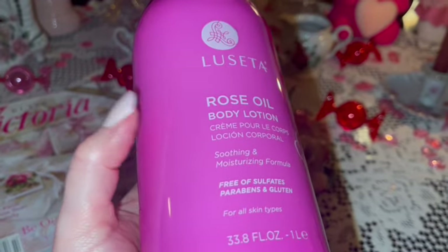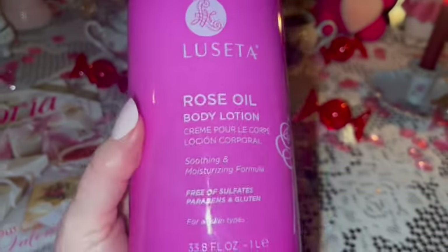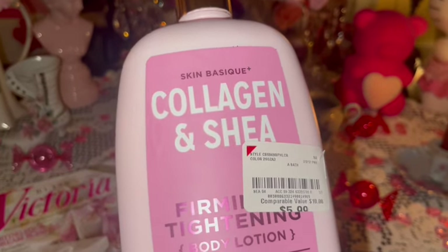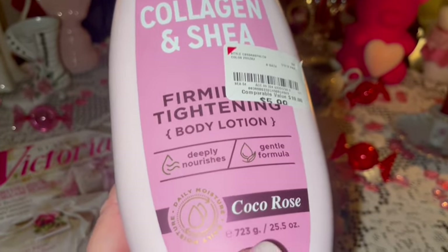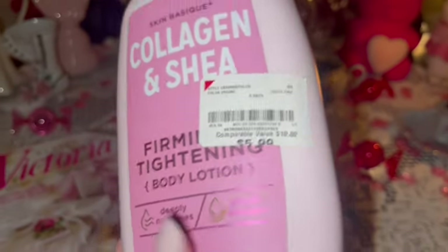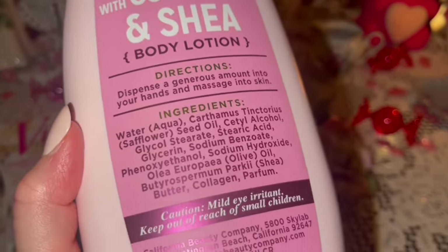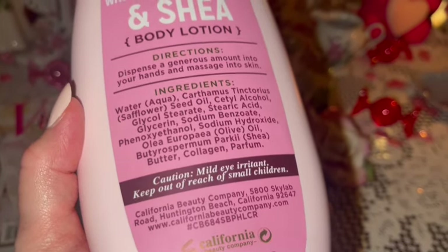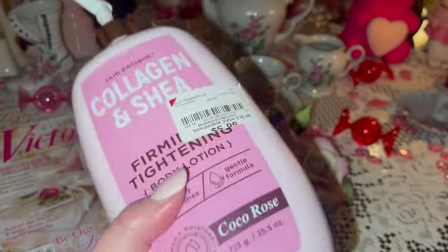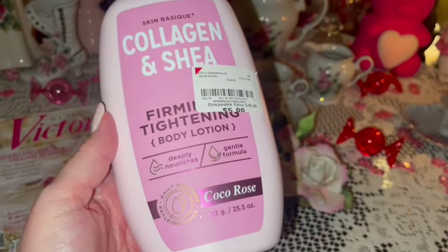I love this bottle — it's a beautiful bright Barbie pink. The lotion is wonderful. I also got this collagen and shea firming and tightening body lotion — it smells so good. As you can see it's in a cocoa rose scent with beautiful cotton candy and bubblegum pink packaging, and it smells so nice and is very very moisturizing. I absolutely love it; I've never had this one before, but I've been using it since I got it. It looks like it also came from Burlington and I highly recommend it if you see it.